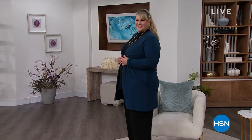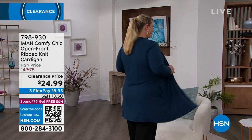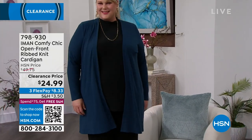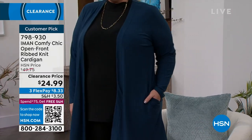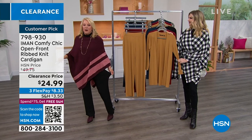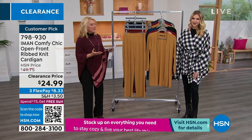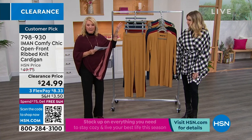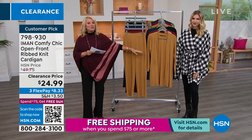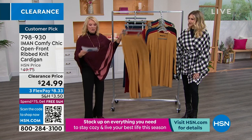You're watching HSN. I'm Suzanne Runya and Miss Kate joins me as she subs for Iman. We have an entire hour of what I'm calling Iman's Greatest Hits — basically everything is a customer pick, and everything's on sale with really good savings. We have the open-front ribbed knit cardigan — the matching piece to the pants I'm wearing, which are so comfortable, cute, soft, and easy to wear. We have several colors and a matching tank coming up: the whole ensemble can be picked up at once.